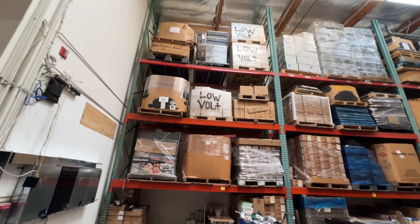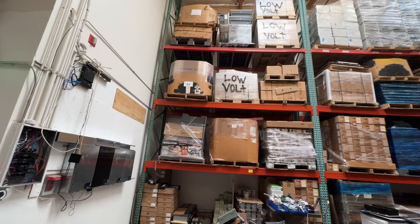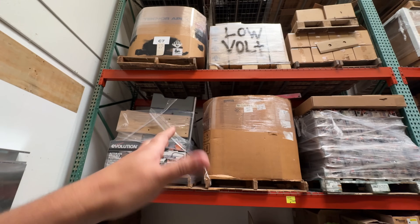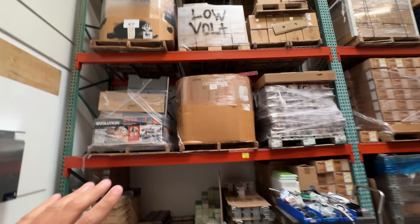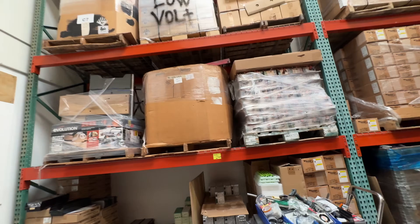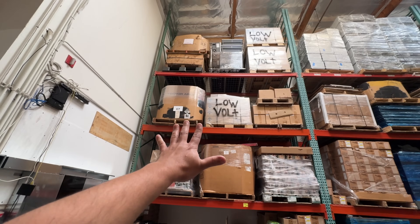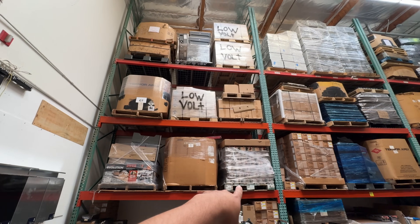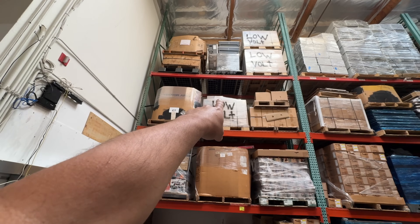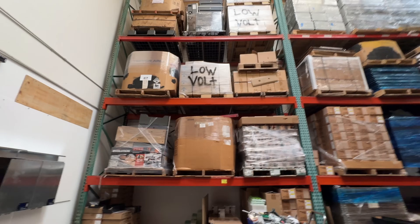Each one of these racks is rated for 20,000 pounds. Some of these pallets are about 2,000 to 2,500 pounds, and some are around 3,000 pounds — this one is probably close to 3,000. People have been commenting about these buses: I have two buses on one of these racks, which is the equivalent of about two of those pallets. Some of the others are around 1,800 or 1,300 pounds.